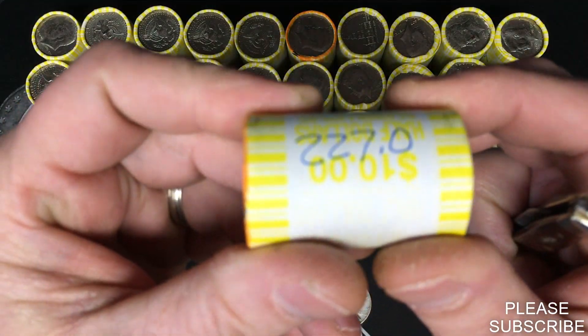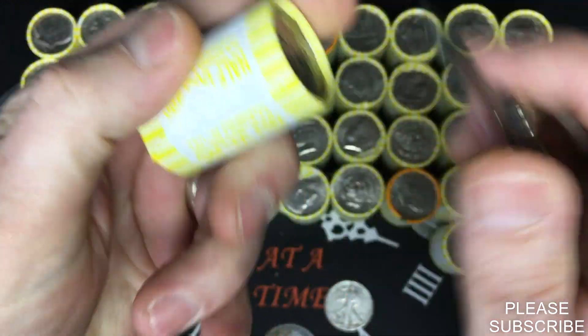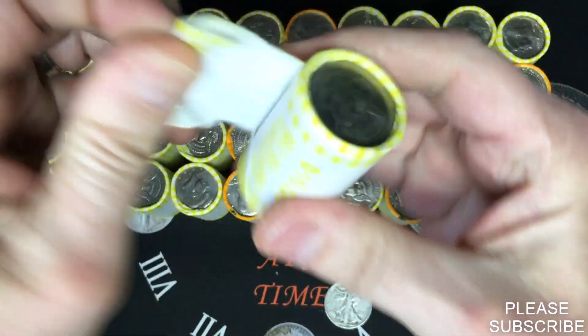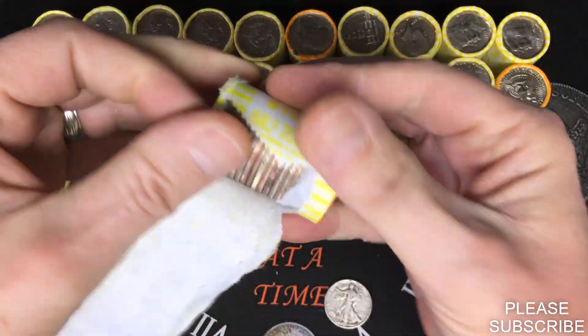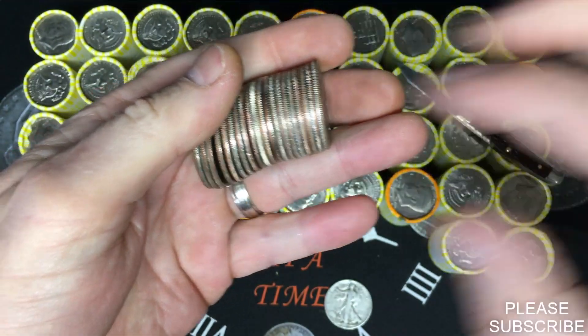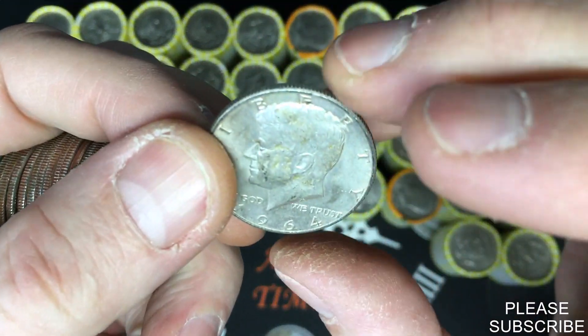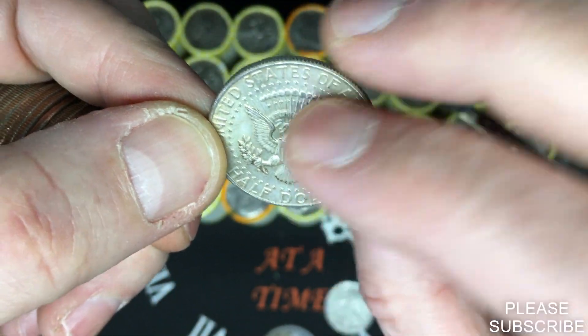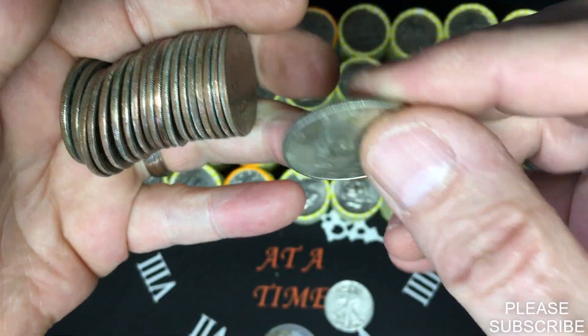We're coming up to that next heavy roll — this is the heaviest one of the bunch at 227 grams. I believe there will be a 90% silver in here. There's something dead in the middle — it's going to be a 1964 Kennedy, 90% silver from Philadelphia. Cool!